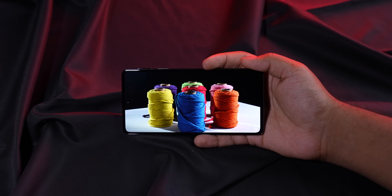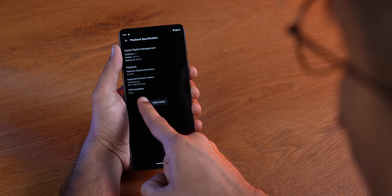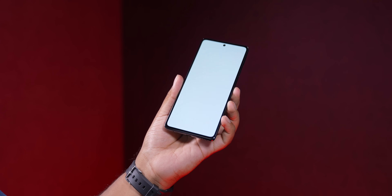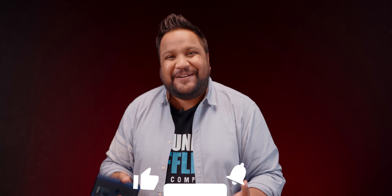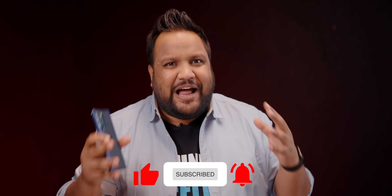Talking about HDR support, you get it only on YouTube and Amazon Prime Video — it's not available on Netflix. I also have another minor niggle: there's a bit of a color shift at an angle, especially on white screens where you see a green color cast. This is something I've noticed with P-OLED displays. And a quick note — please go ahead and subscribe to our channel, and maybe like and comment below so that YouTube's algorithm can push this video to more people wanting to watch a review of the Moto Edge 30 Pro.